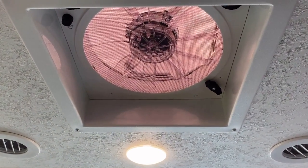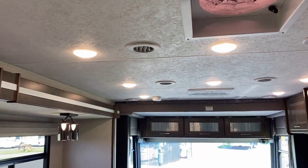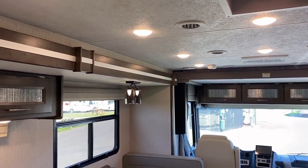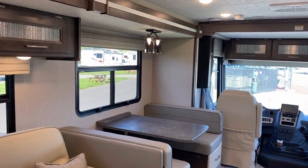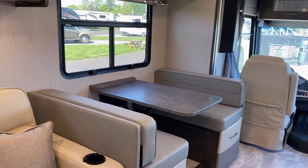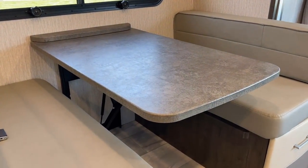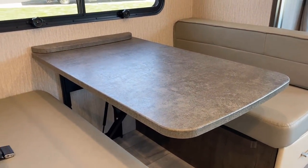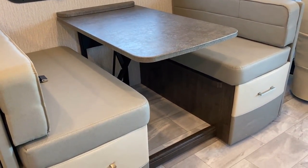Up top there's one of those bigger XL vent fans. I like how they really maximize the slide height — in addition to the ceiling height, it really opens everything up. Over here in the kitchen you'll notice solid surface countertops, and in a lot of other areas you'll find sealed-edge thermal foil, which is very nice.